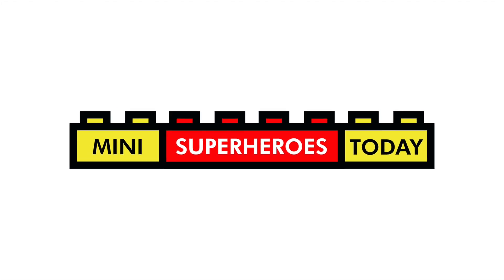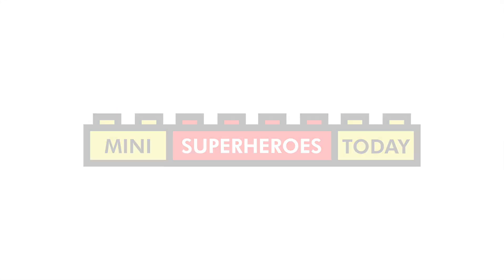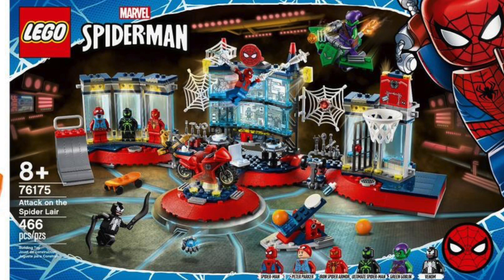What is up you guys? This is Mini Superheroes Today, and the hits just keep coming today. Thanks to Marvel's website, we got a look at two more 2021 LEGO Marvel sets, both of which will come out in March of 2021.